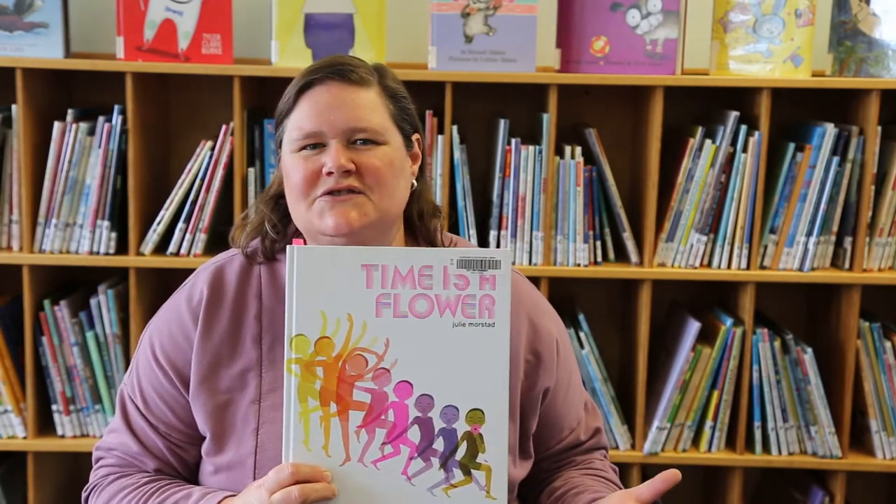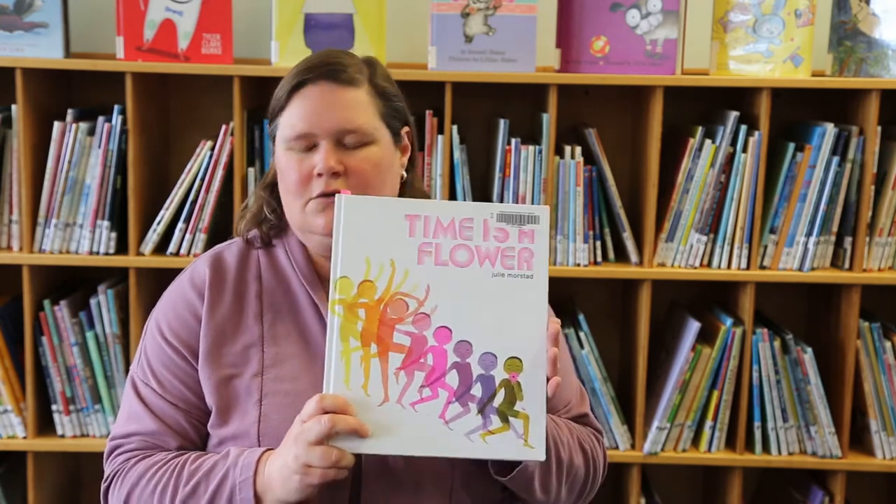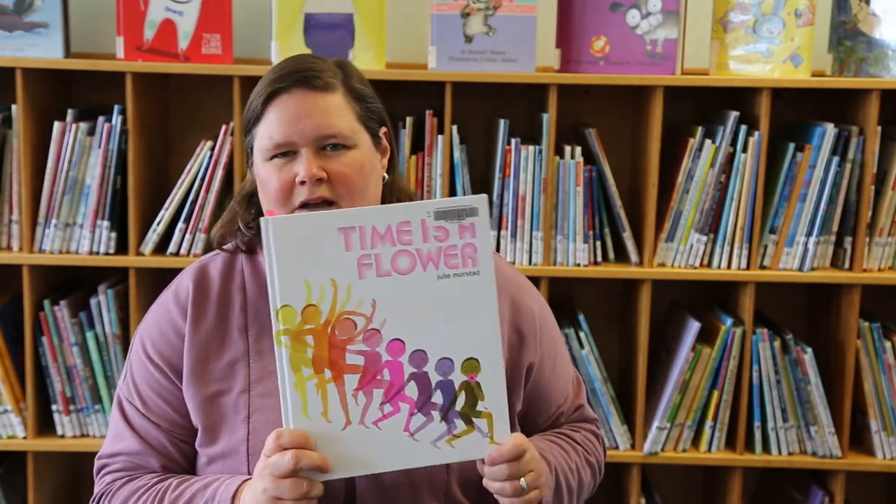It's a series of metaphors to help people understand the nature of time, with great colorful illustrations. Highly recommended. Julie Morstad lives in Vancouver — she's a great author and artist.